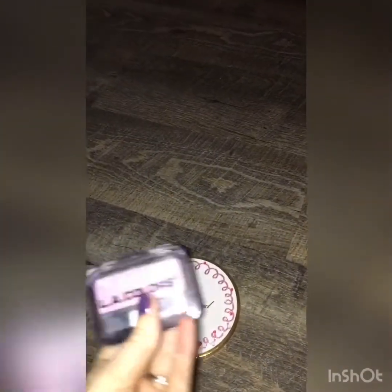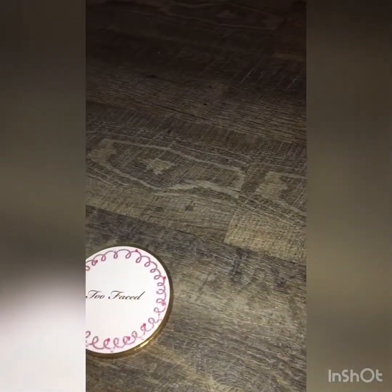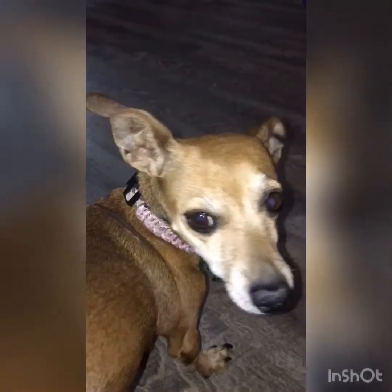Last but not least, some blush. There are several blushes in this one and I'll go with whatever she picks. That one's also from Too Faced, and we also have an L.A. Color blush. Chi Chi, which blush? That was quick — we're going with L.A. Color! So that's it guys, we are ready to put on makeup. Thank you Chi Chi!